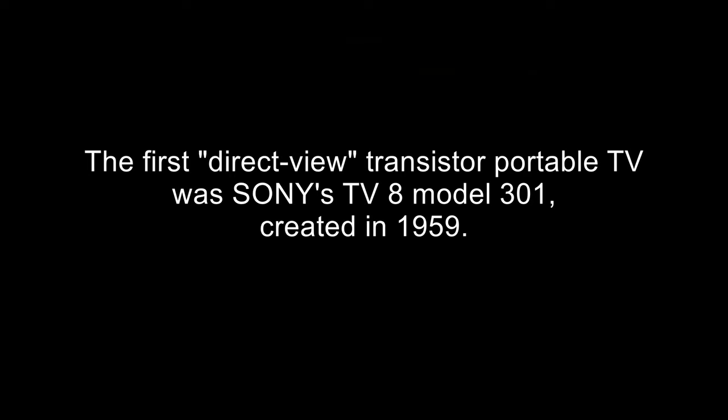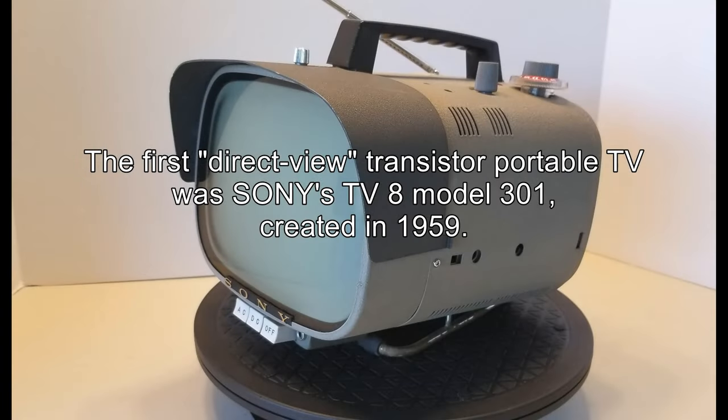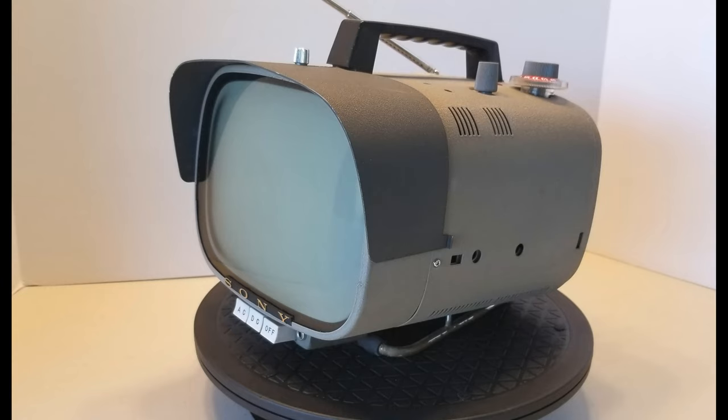The first direct-view transistor portable TV was Sony's TV8 Model 301, created in 1959. It utilized an 8-inch CRT.